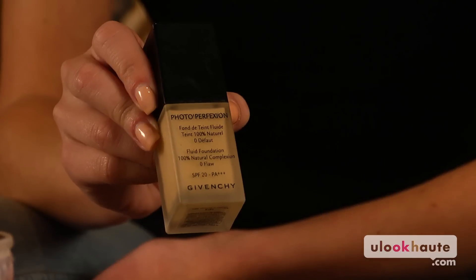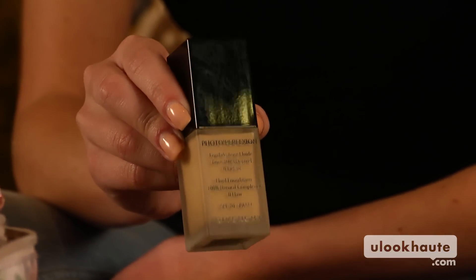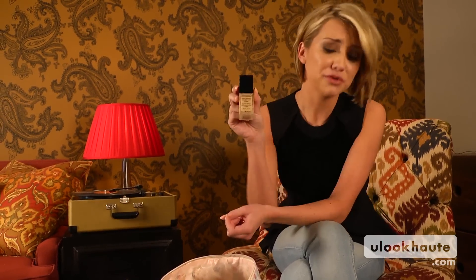I use Gavinci Concealer. I like it because it has some sunscreen in it, and I'm Perfect Pecan, so I had to buy it just for the name.